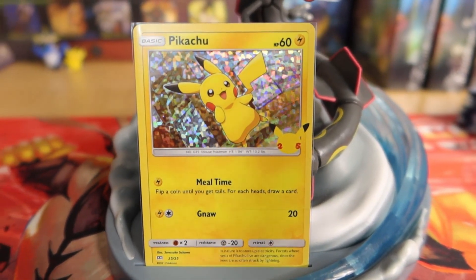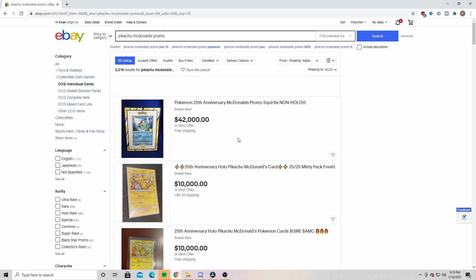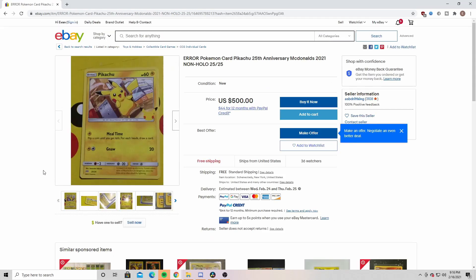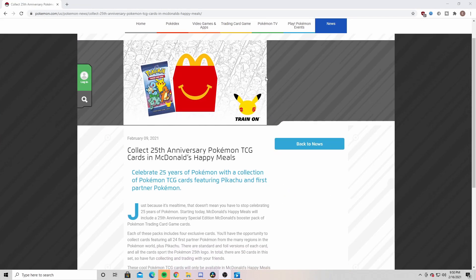With all the starters in the set, Pikachu's here of course, and Pikachu is fetching the highest price out of all these cards. I'm seeing ridiculous prices like 10 grand here and there, like $500 for a non-holographic — it's pretty crazy what people are trying to do with these cards.